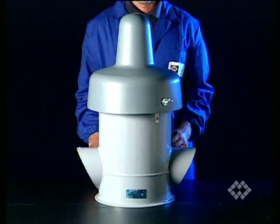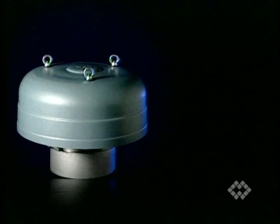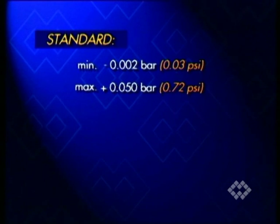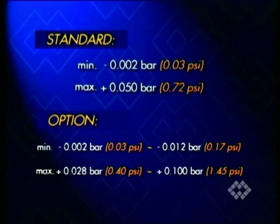Like BCP, VHS valves are also supplied in stainless steel or carbon steel. The BCP 273 2A is made from stainless steel 304. Both versions are preset for a maximum negative pressure of minus 0.002 bar and a maximum excess pressure of 0.05 bar. Should the customer's requirements be different, the valves can be set within a range of suction pressure from minus 0.002 bar to minus 0.012 bar, and for excess pressure ranging from 0.028 bar to 0.1 bar.